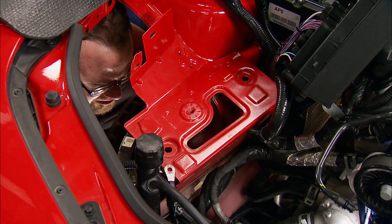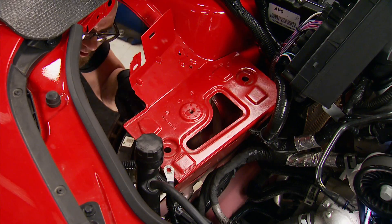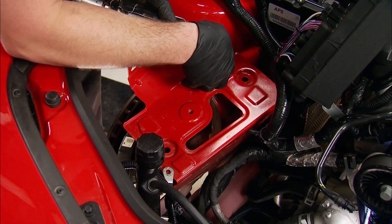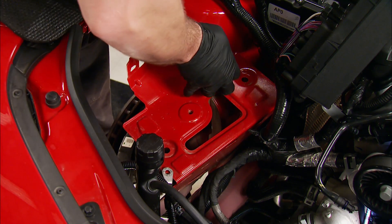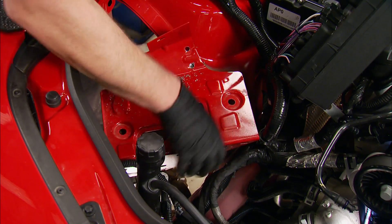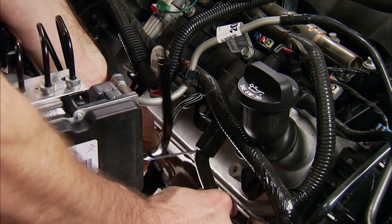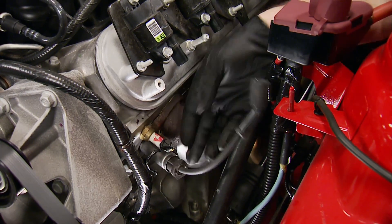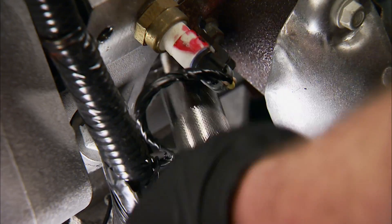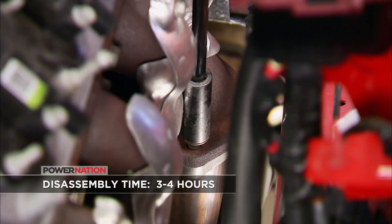The only modification needed to the actual car is removing the PDM bracket, which makes room for the turbo. To do this, Hellion supplies a spot weld cutter in the kit to make this step as easy as snapping your fingers. The dipstick needs to be removed, along with the plug wires and the spark plugs. Now we can unbolt the exhaust from the manifolds collector.